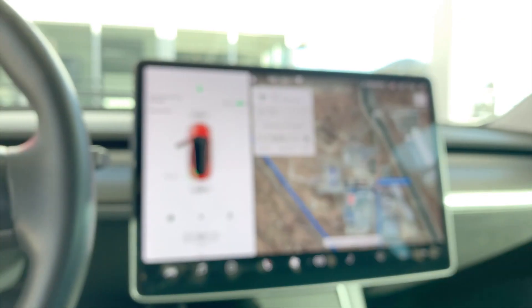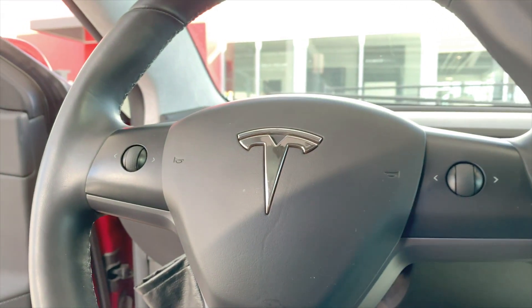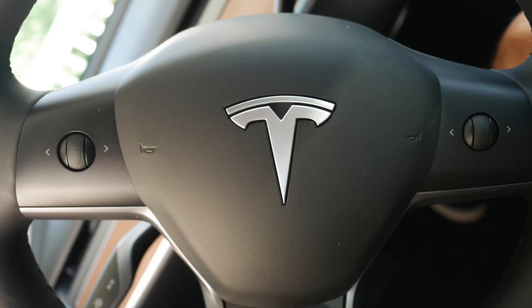At some point Tesla decided to change the T logo in the middle of the steering wheel from chrome to a brushed metal finish. On VIN 89 you can see it is chrome, and on the newer cars you can see it is brushed metal.